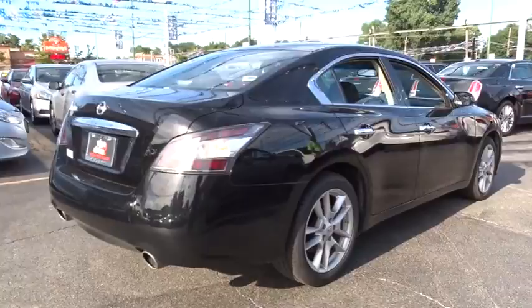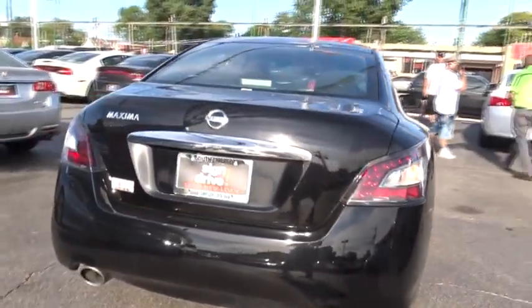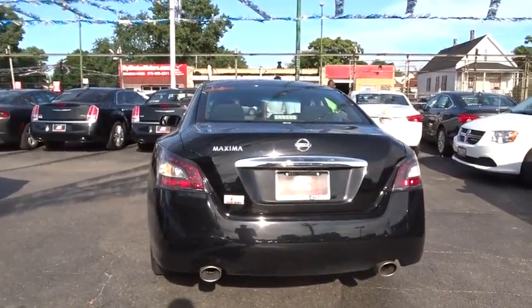Anti-lock braking system, CD changer, moonroof, leather wrapped steering wheel, Bluetooth, power steering, adjustable steering wheel, aluminum wheels.